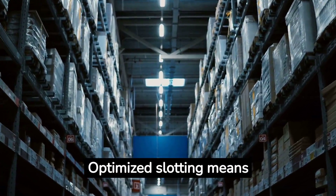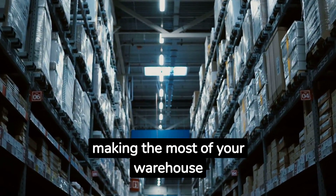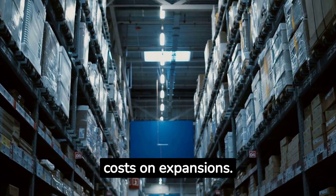Maximized storage: optimized slotting means making the most of your warehouse space, potentially saving costs on expansions.